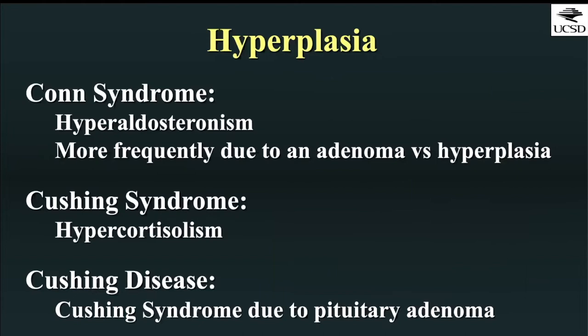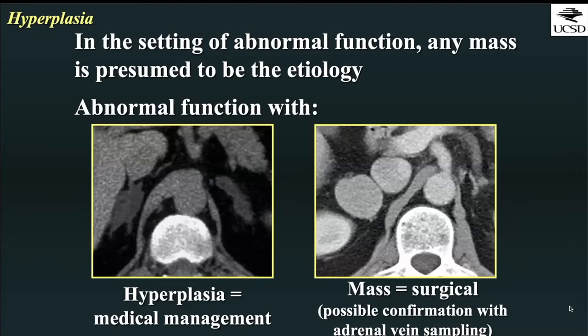Adrenal hyperplasia is associated with three different entities. There's Conn syndrome, which is hyperaldosteronism, more frequently due to an adenoma as opposed to hyperplasia. Cushing syndrome is a manifestation of hypercortisolism, distinct from Cushing disease, which refers to Cushing syndrome due to a pituitary adenoma. In the setting of abnormal function, any mass is presumed to be the etiology, and is typically going to require surgical management with possible confirmation via adrenal vein sampling.